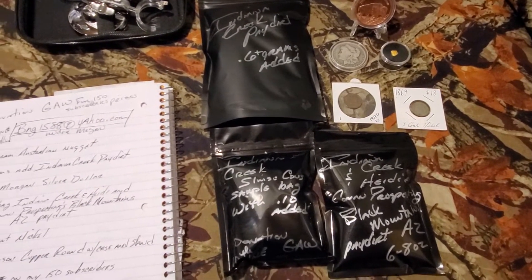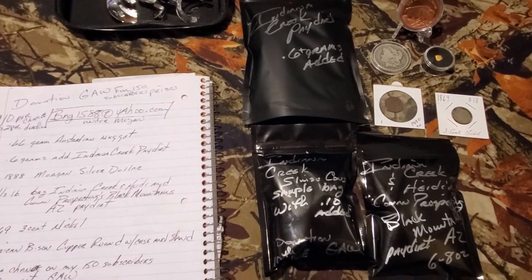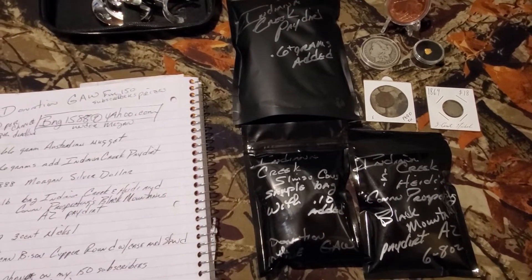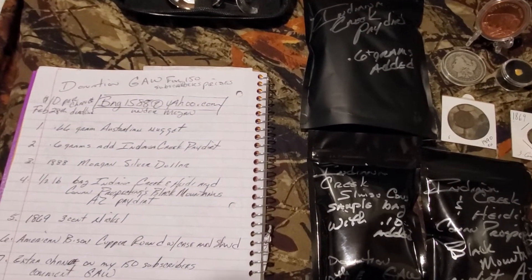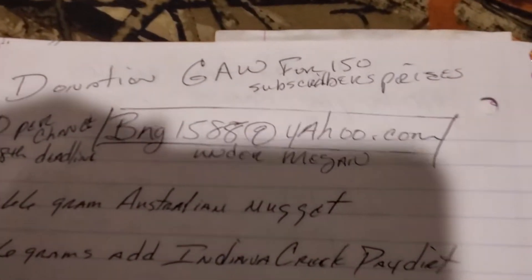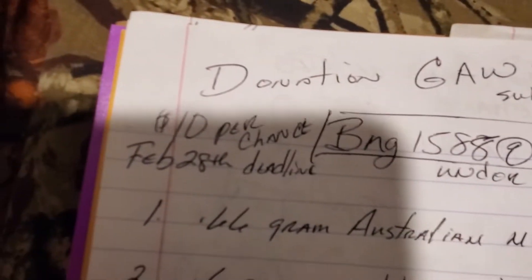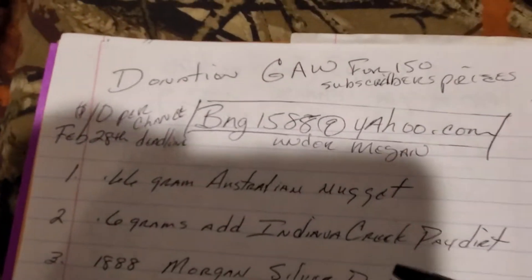That's going to be coming up real soon. This is next to the last day to get in on it. Whatever's on there Monday morning when I wake up, that will be it. We've got some really cool prizes going on here. BNG1588 at Yahoo is my PayPal and it'll show up under Megan's. $10 a chance. Go through the prizes here again real quick.